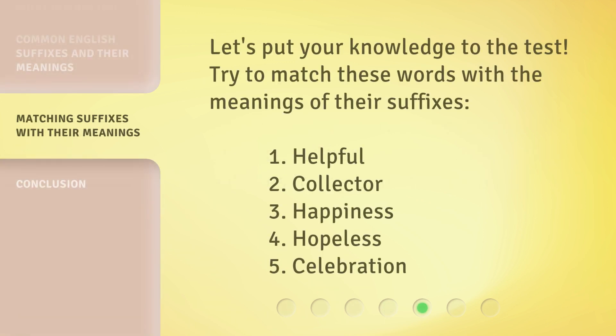Let's put your knowledge to the test. Try to match these words with the meanings of their suffixes: 1. Helpful. 2. Collector. 3. Happiness. 4. Hopeless. 5. Celebration.